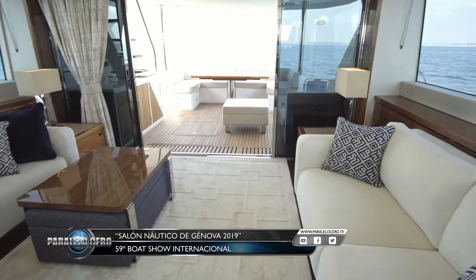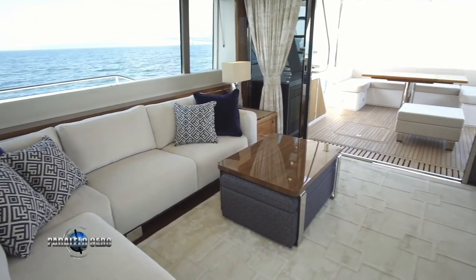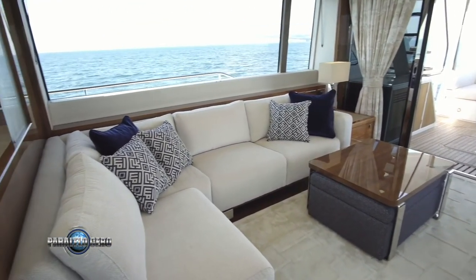Clients look for that experience — being at sea has to give you a feeling of freedom. Not only when you are on the open bridges, but when you are inside, you always have to feel that you are in the open air, so to speak.